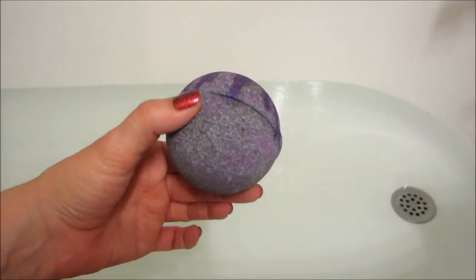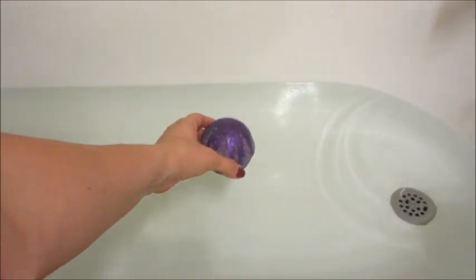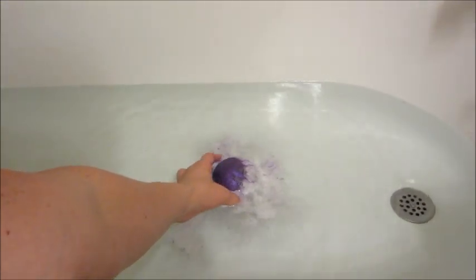Hi guys and welcome back to my channel. Today I have a ring reveal from Scented Treasures and this is their Villainous Bath Bomb. I love that it has a purple metallic mica drip on top — it's a very pretty bath bomb.